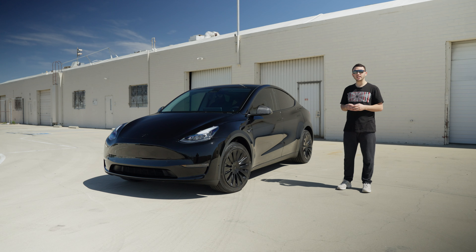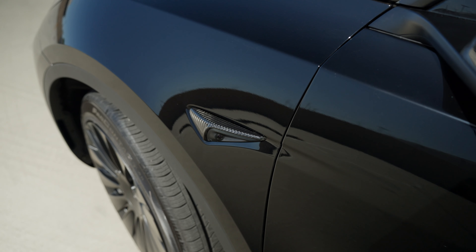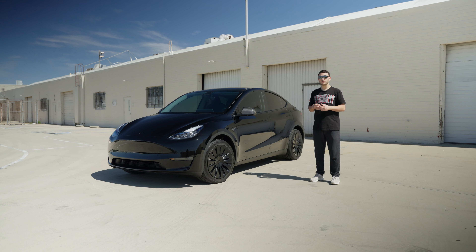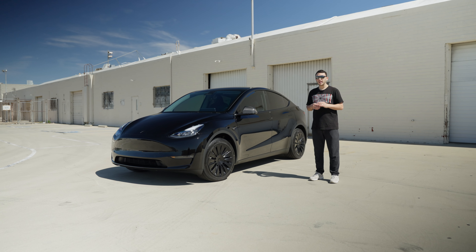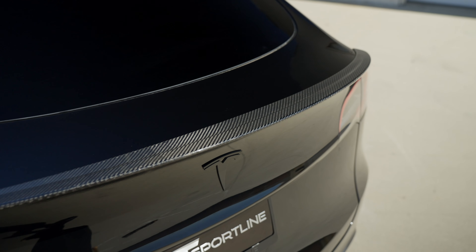Next we went ahead and installed our Model Y gloss carbon fiber mirror covers and camera covers as well. It gives it a really nice sporty look, and to top it all off we installed our executive trunk wing which looks incredible on this car.